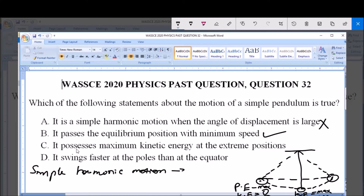Option C says it possesses maximum kinetic energy at the extreme position — no. At the extreme position, the velocity is zero, so kinetic energy is zero. The potential energy at the extreme position is maximum, so option C is wrong. Option D says it swings faster at the pole than at the equator — no. At the pole the velocity is zero, while at the equator — the equilibrium position — the velocity is minimum. So option D is also wrong.